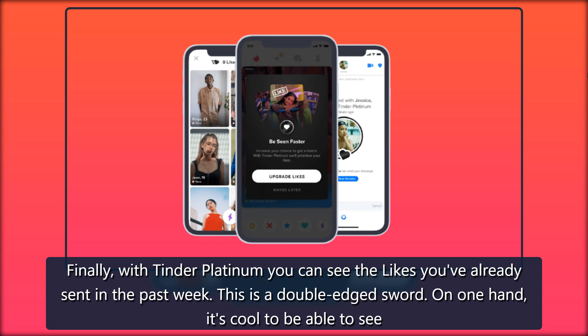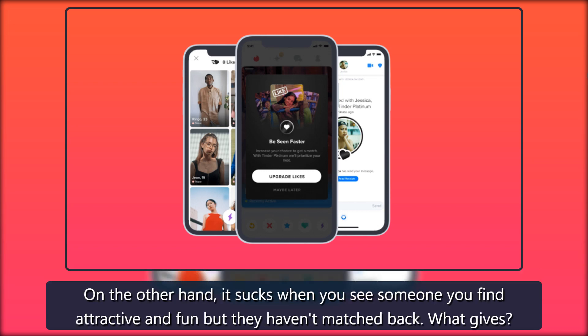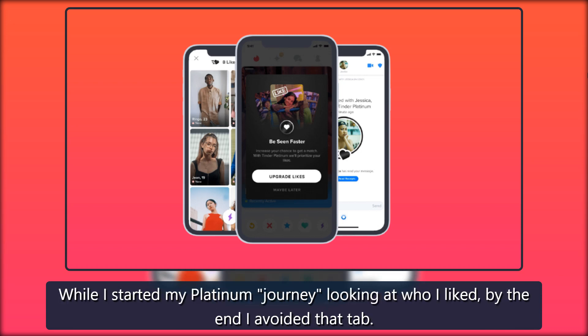Finally, with Tinder Platinum you can see the likes you've already sent in the past week. This is a double-edged sword. On one hand, it's cool to be able to see someone's profile again even if you haven't matched, and in that time you can also upgrade your like to a super like to increase your chances. On the other hand, it stings when you see someone attractive who hasn't matched back. While I started my Platinum journey looking at who I liked, by the end I avoided that tab.